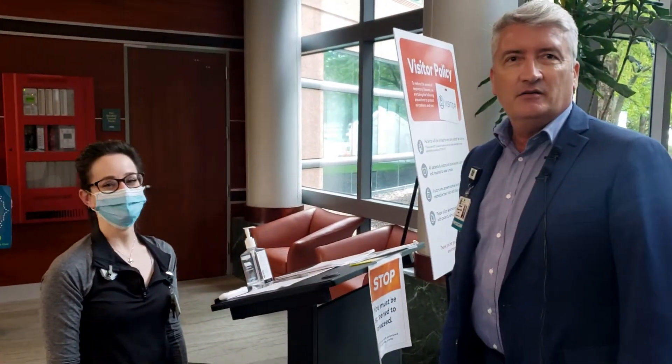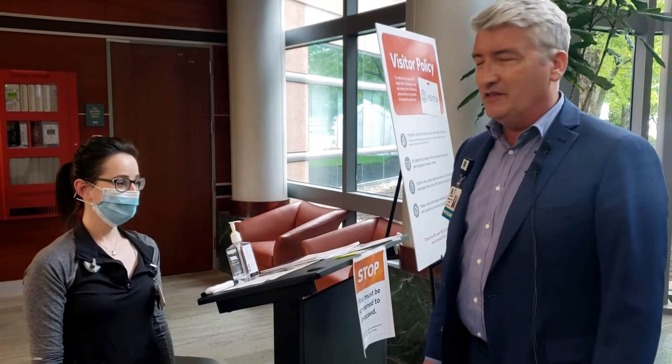The first stop that you will come to when you get into the hospital is the screening station. Today we have Alana who is going to show us how we get screened when we come into the hospital.